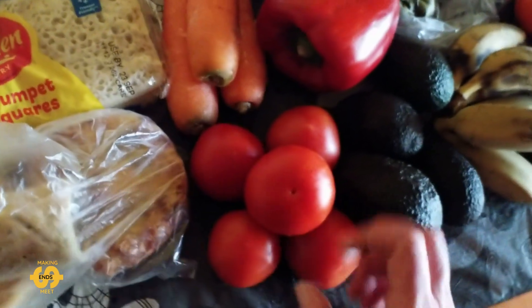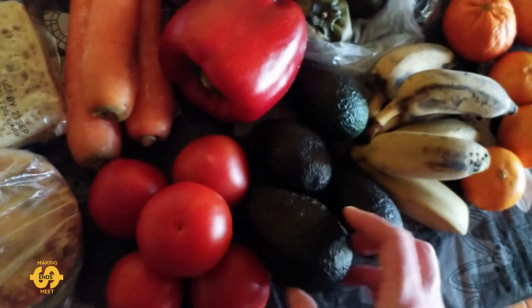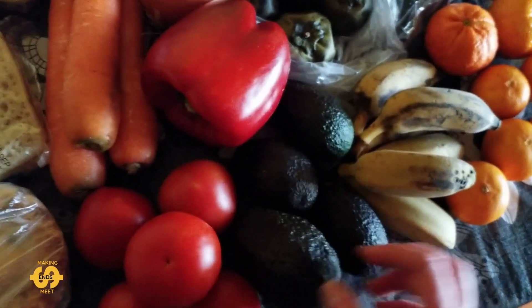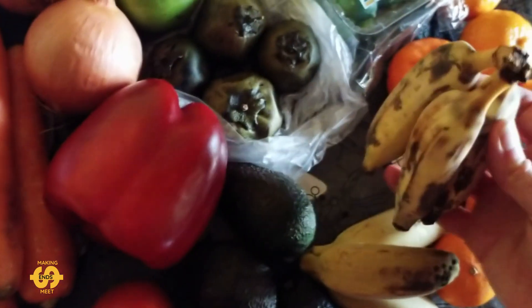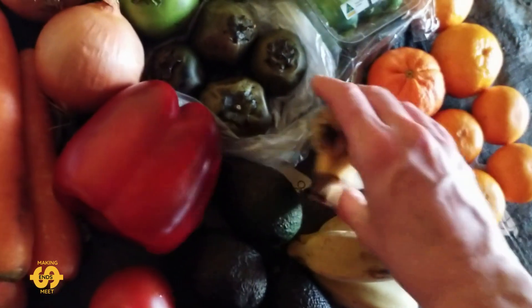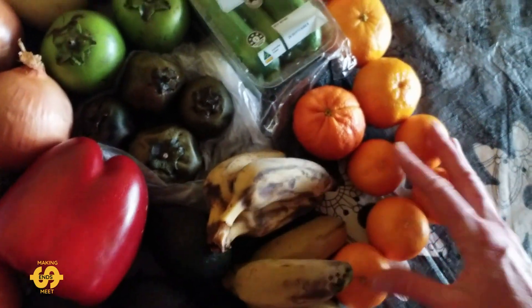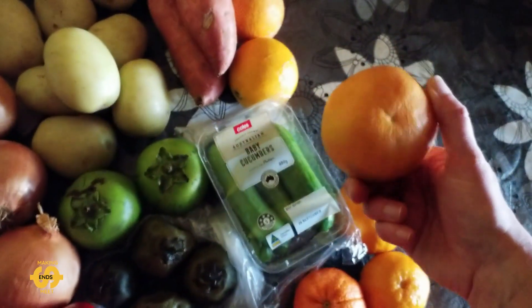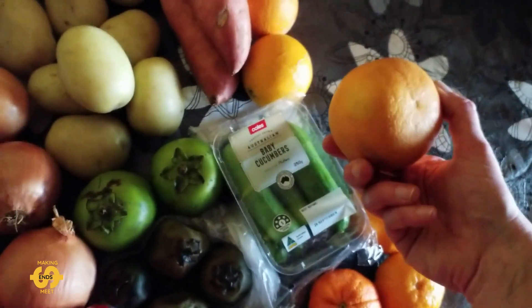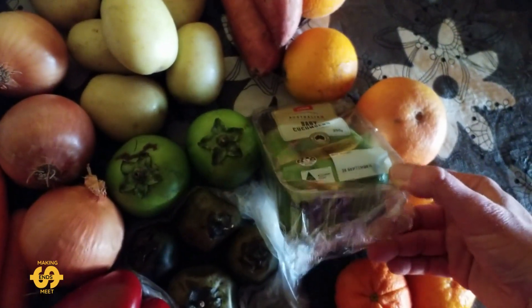There are three brown onions, three carrots, and a really nice red capsicum or red bell pepper. There are five tomatoes and — look at this — some more avocados, which makes me super happy! Four avocados, a couple of which are ripe and ready to be used. There are some more nice lady finger bananas — ripe as well, half a dozen little bananas. Quite a few mandarins: five little ones and about three bigger ones. There's one that I think is a ruby grapefruit with a pink centre, about three oranges, and a little punnet of baby cucumbers.